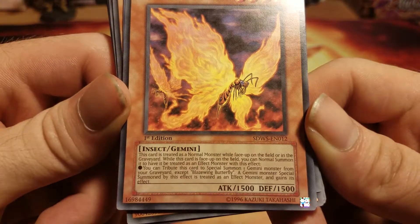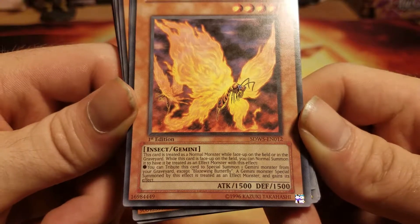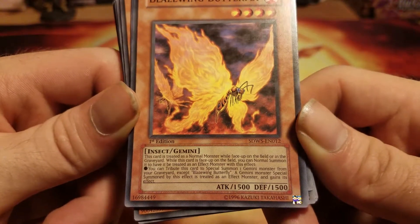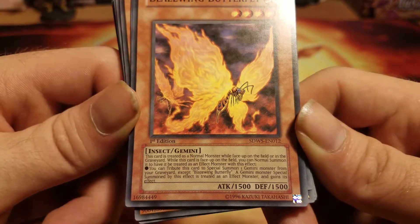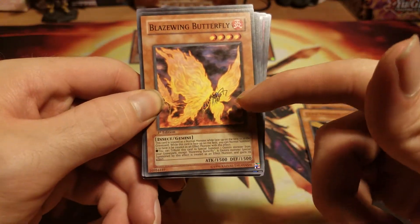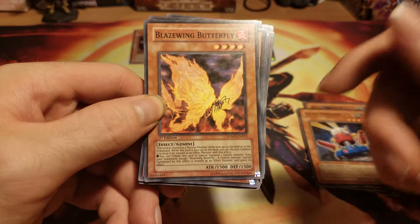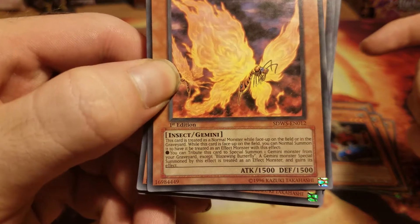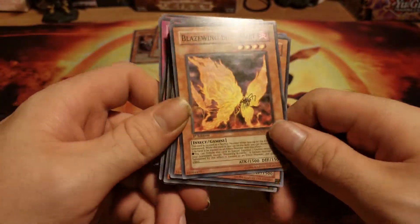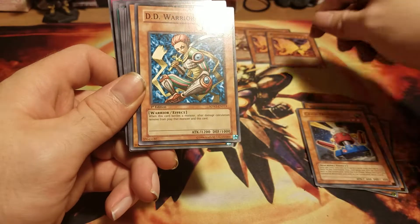Blaze Winged Butterfly: you can tribute this card to special summon one Gemini monster from your graveyard, except Blaze Winged Butterfly. A Gemini monster special summoned by this effect is treated as an effect monster and gains its effect. So if you summon this to the point where it has its effect, you can tribute it to special summon a Gemini monster from your graveyard and it gains its effect. And the deck kindly gives us two of them.